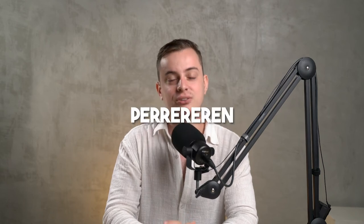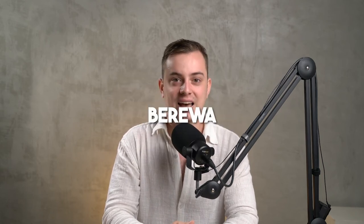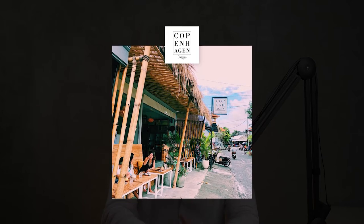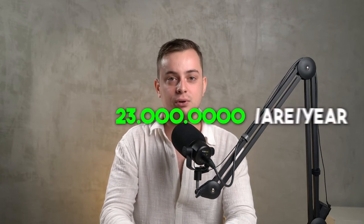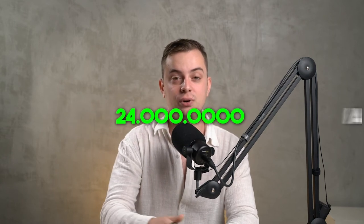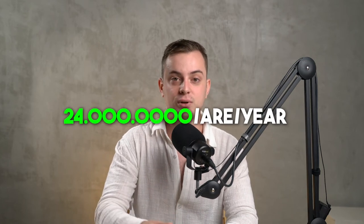It's 3 are and it's located in Canggu, nearby Pererenan and also nearby Brawa. I'm very happy with this land because it's actually on one of the streets with the most delicious restaurants in all of Bali — shout out to Copenhagen, my favorite restaurant. If you're ever in Bali, go to Copenhagen. I bought this land for 23 million IDR per are per year, and it already increased in price to 24 million IDR per are per year.